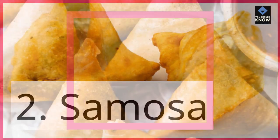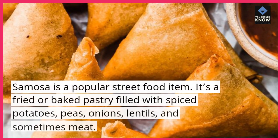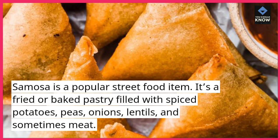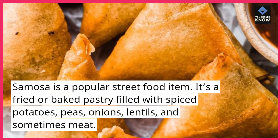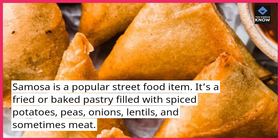2. Samosa. Samosa is a popular street food item. It's a fried or baked pastry filled with spiced potatoes, peas, onions, lentils, and sometimes meat.